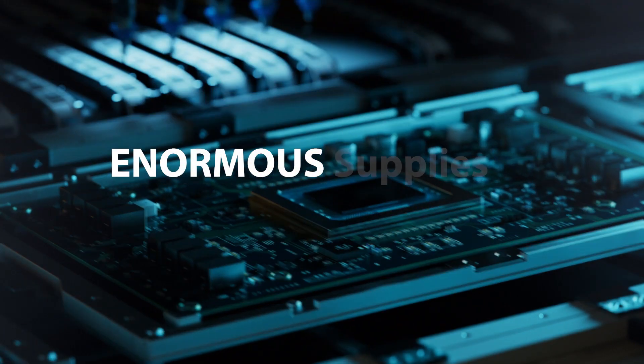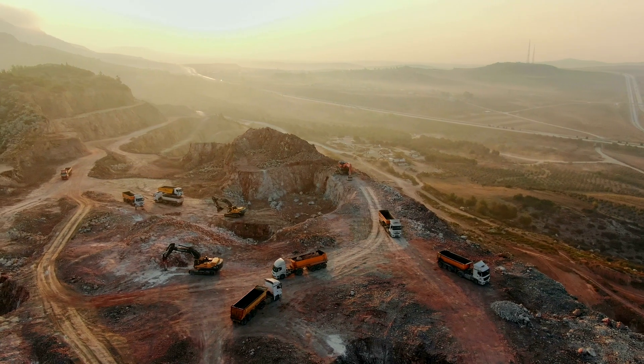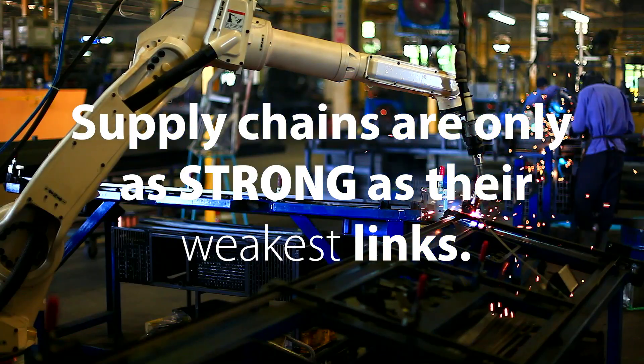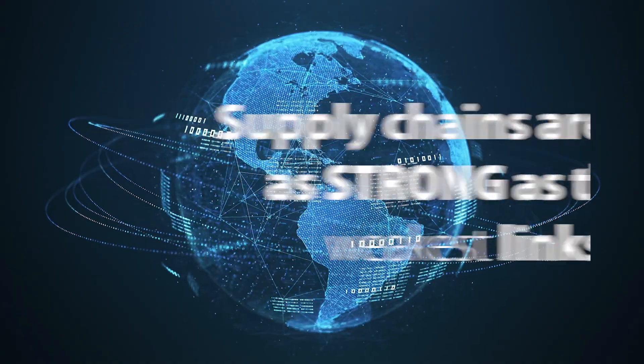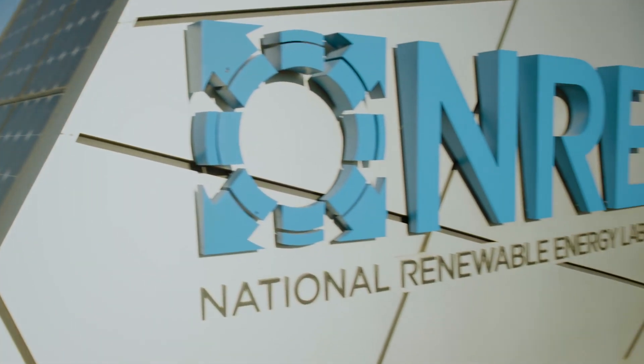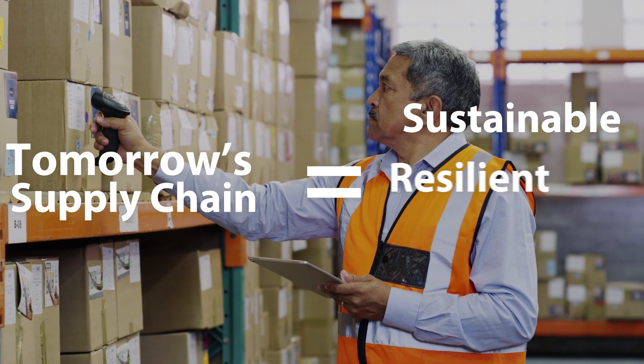This clean energy boom will mean manufacturing new technology in enormous quantities. Supply chains — material, production, and distribution networks — are only as strong as their weakest links. NREL and its partners are finding ways to strengthen the supply chain for tomorrow's clean energy surge.